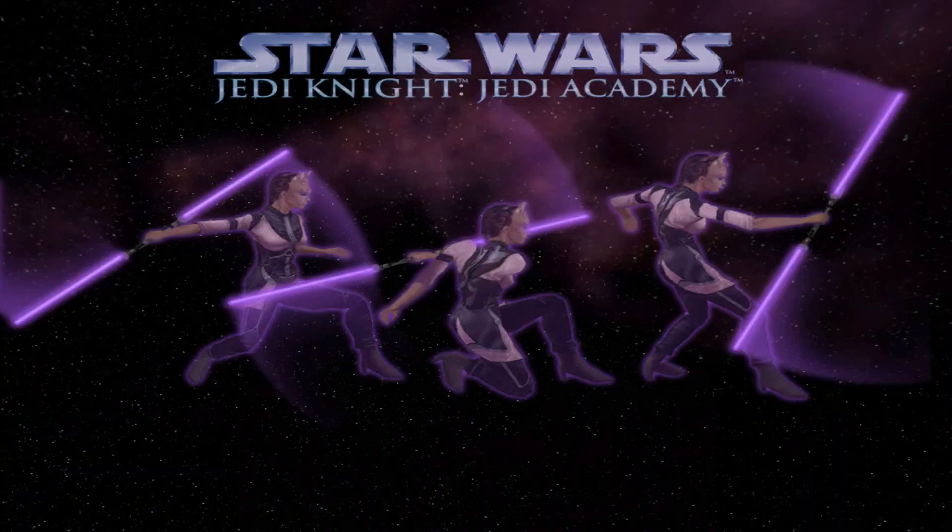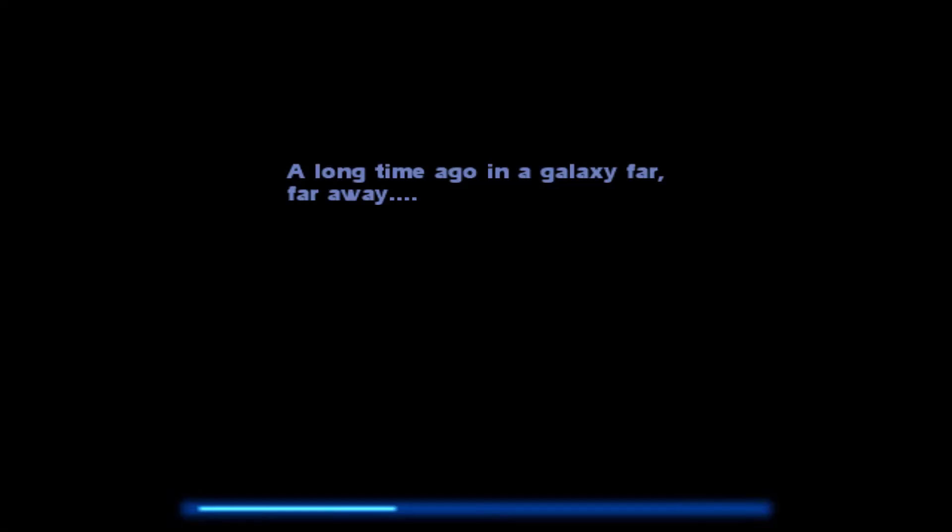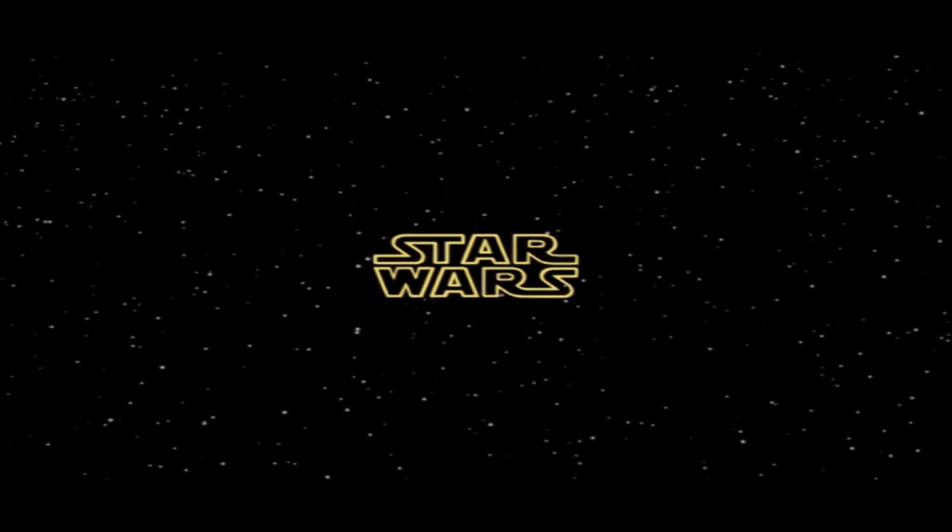Blue, green, orange, purple, yellow — I think I'm going to go with blue. Alright, let's start. I'm so excited. Long time ago in a galaxy far, far away. This is so cool — I haven't played this in so long.